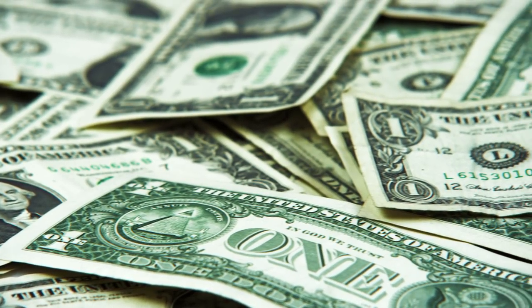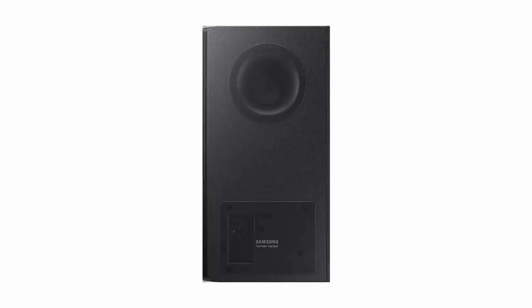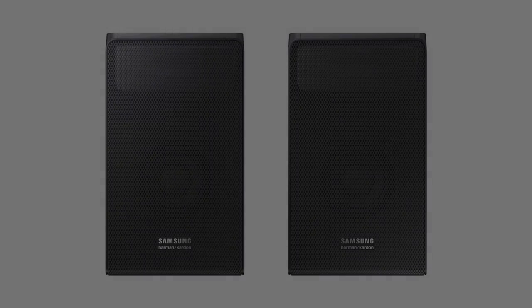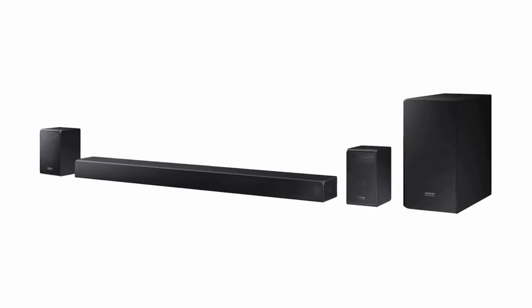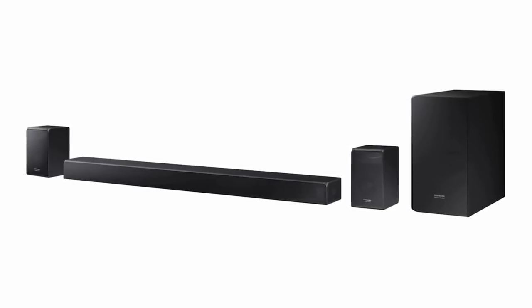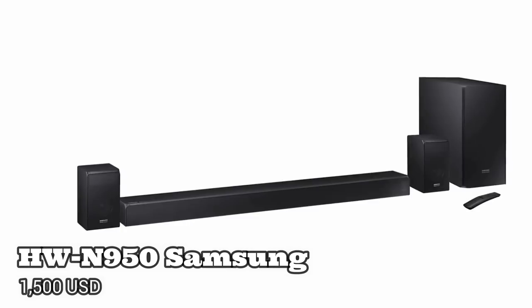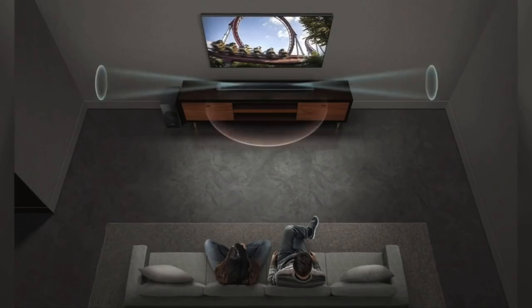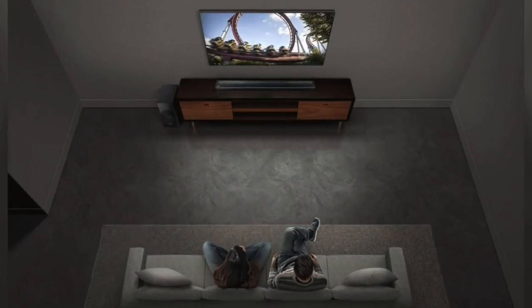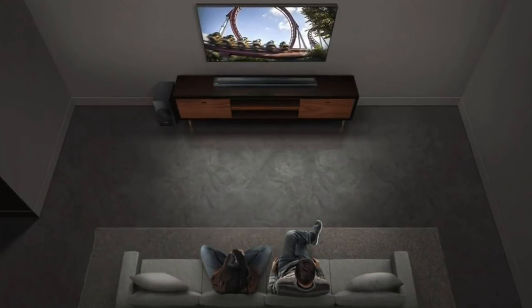Another issue is the price tag. When we take a step back and determine the value, quality, and audio features this soundbar produces, it's a definite worthwhile purchase, especially considering all the elements we get combined into one complete package. Coming at just under $1,500, there are definitely some cheaper alternatives out there, but nothing that can deliver that comprehensive Dolby Atmos or DTS:X experience.